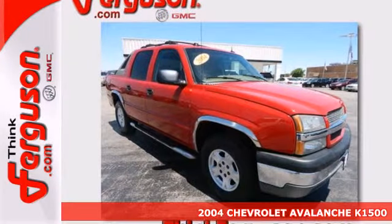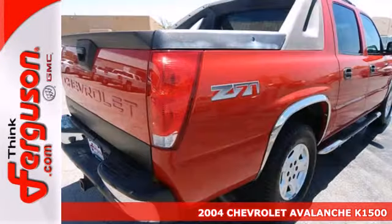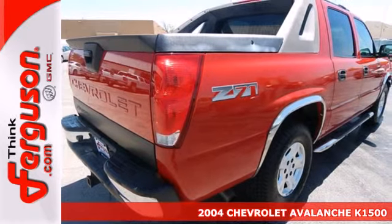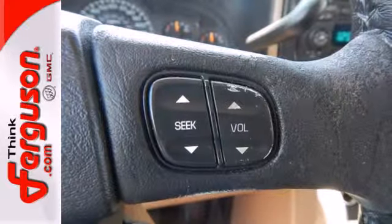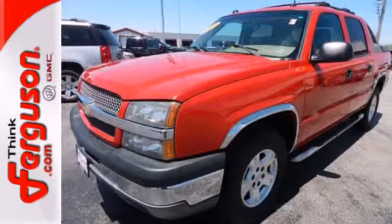Here's a 2004 Chevrolet Avalanche. Inside you'll find comfortable seating for six, a multi-speaker stereo sound system with a CD player, rear child safety locks, dual zone air conditioning, and more.